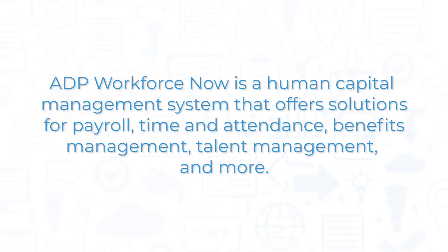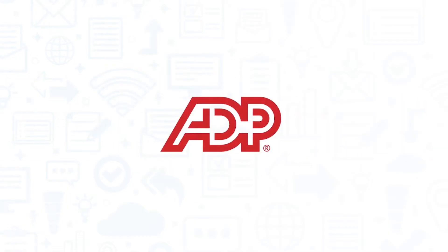ADP Workforce Now is a human capital management system that offers solutions for payroll, time and attendance, benefits management, talent management, and more. If you're in the market for a new HCM solution, you should consider ADP Workforce Now.